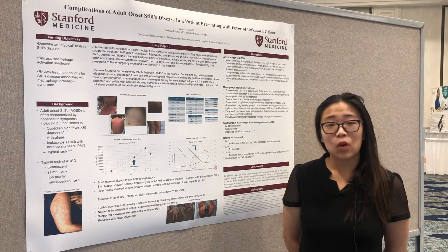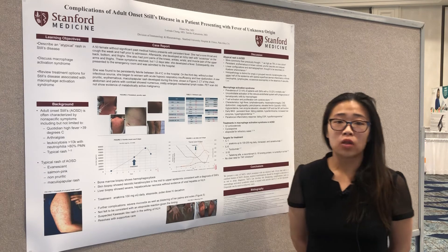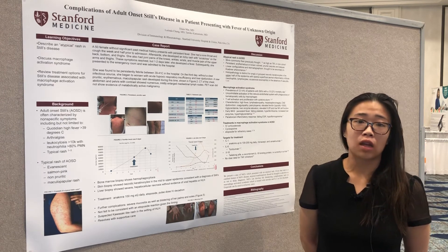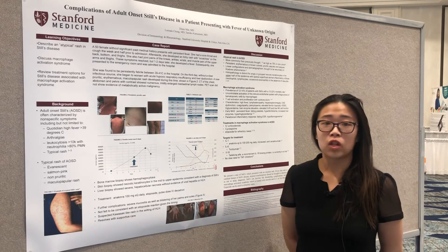An atypical rash is more common than previously thought, so this is important to recognize as it can present with a delay in diagnosis, as the typical rash is a cardinal feature of Still's disease.